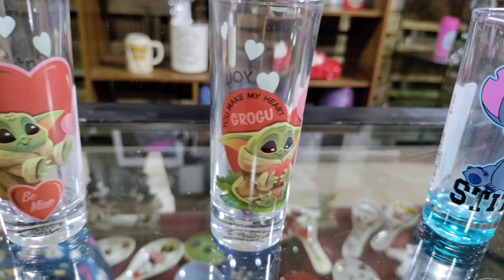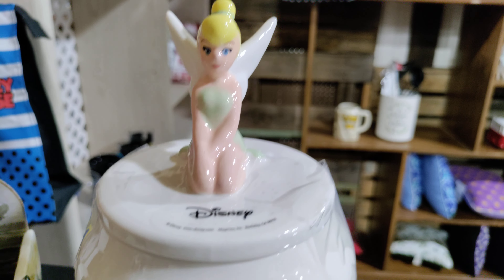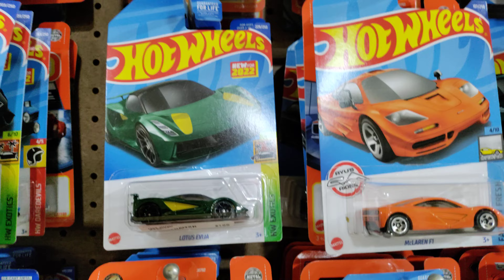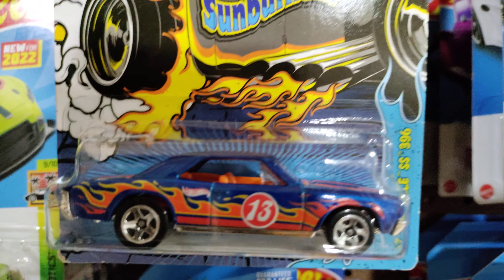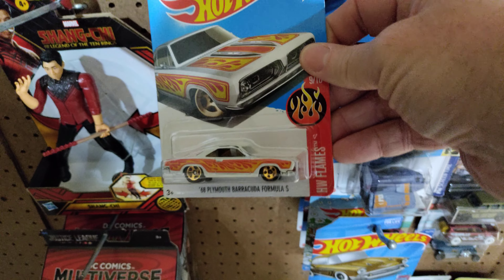Baby Yoda shot glasses, Tinkerbell, and some cool retro McLaren Hot Wheels and Matchbox. Check that one out — got some very retro ones in here. $160. Check that out right there.